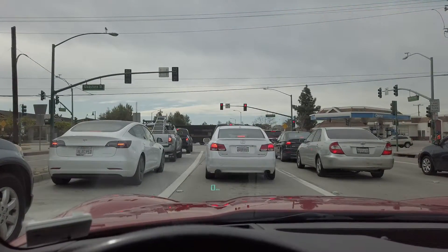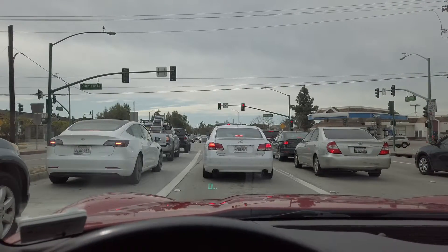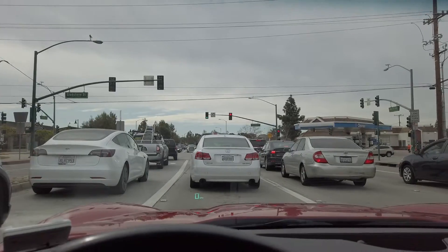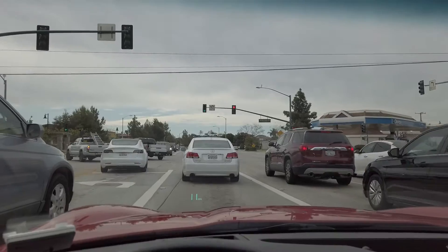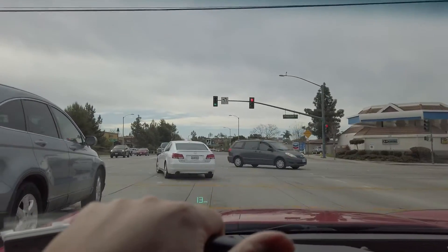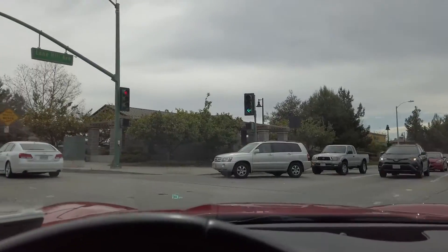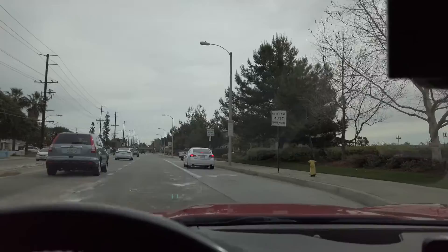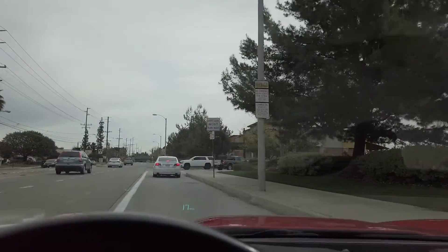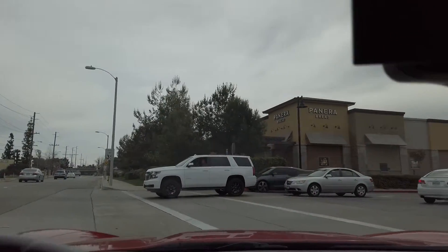On top of that, the 6L V8 — the LS2 in this car — is a beast. There's no way anything from those imports could touch this car in a straight line, maybe even on handling. This car handles so well with the Z51 package. This car is just way better than those import cars I was looking at, that's why I picked it.